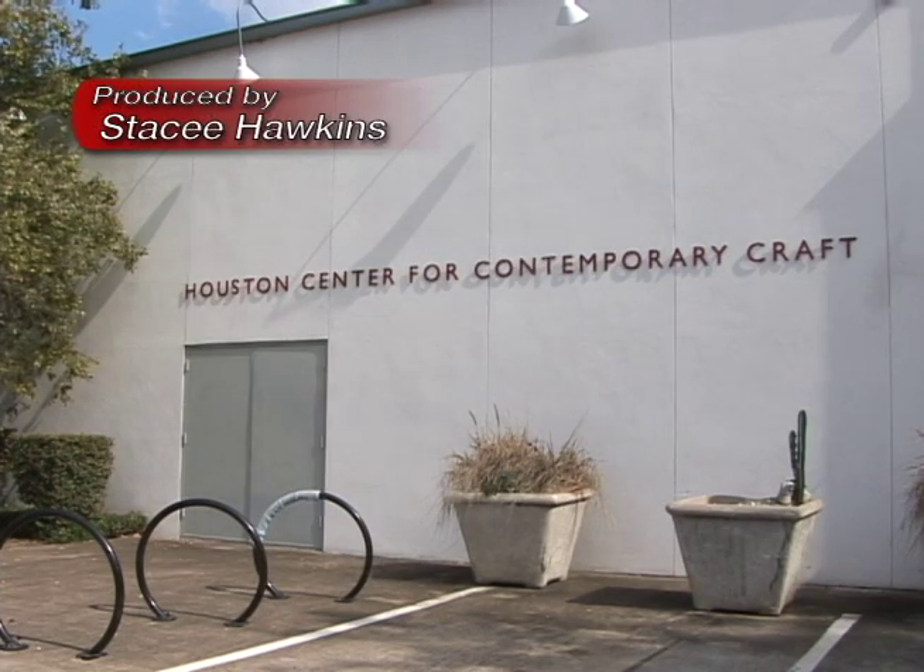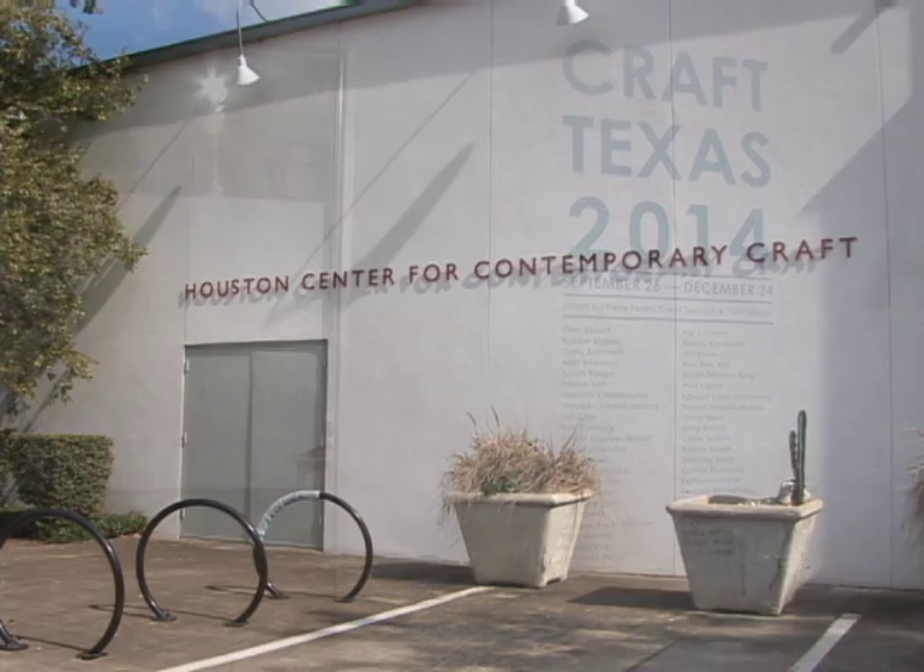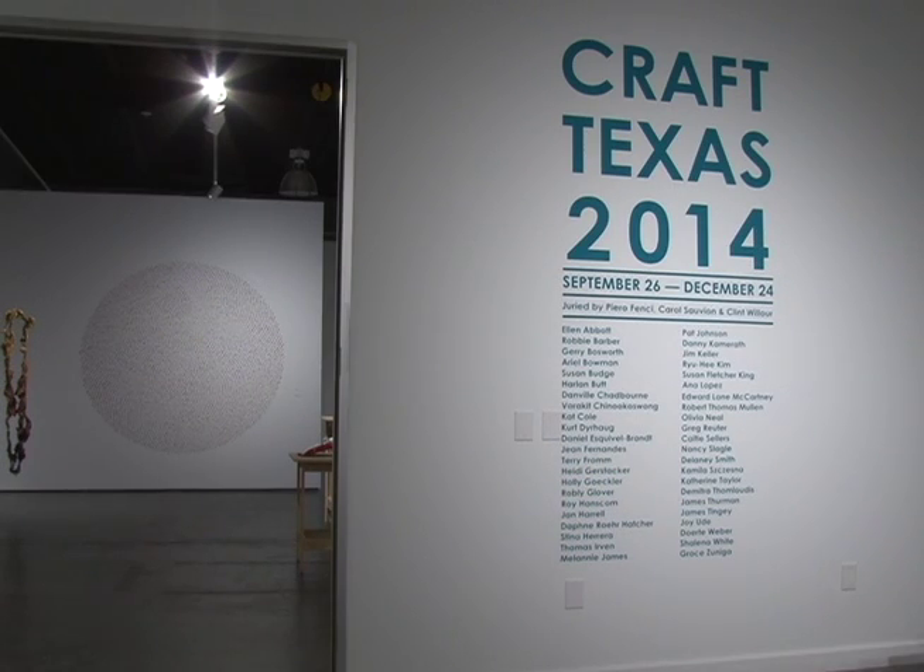This fall, the Houston Center for Contemporary Craft is hosting one of its most important recurring events. Curator Elizabeth Kozlowski gives us an introduction. Craft Texas is a biannual juried exhibition — this is the eighth year that we've showcased contemporary craft artists from the state of Texas.